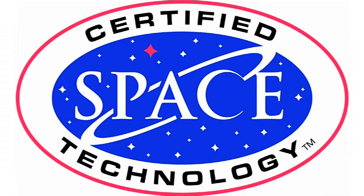The Space Certification Program was created by the Space Foundation in cooperation with NASA to provide special recognition to companies that transform technology originally developed for space exploration into the products that help improve the quality of life here on Earth.